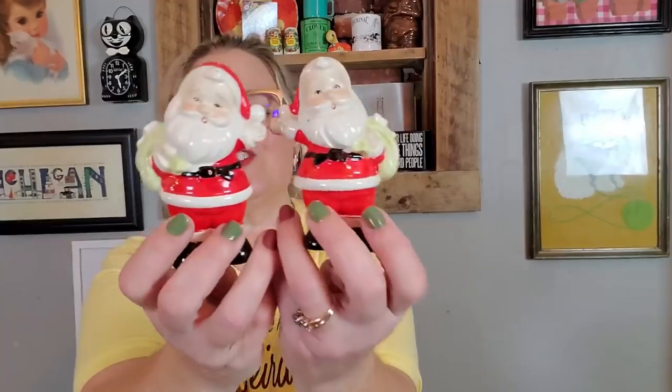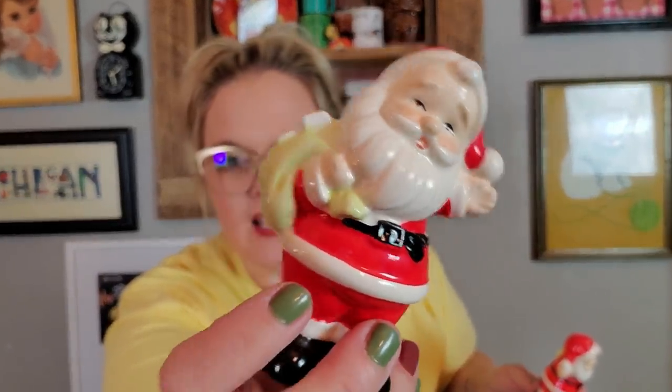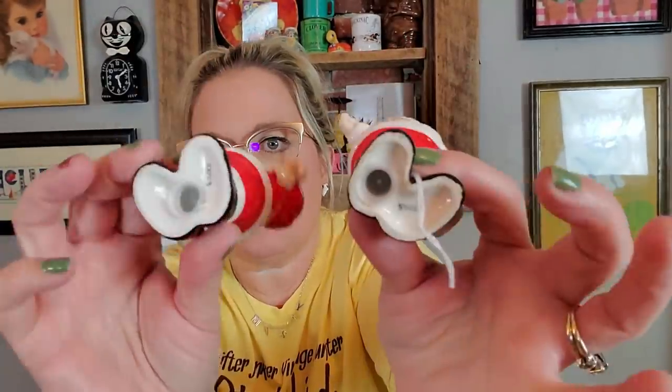I also got some Santas — really cute little Santa shakers. I don't keep every Santa; I do sell some, and these I am going to sell. I'm really liking them though — look at his sack, it's lime green, which is a different colorway. They have their stoppers and are made in Japan in excellent condition. The red is cold painted, which means it doesn't have a glaze, so if you put this in the sink it'll wash away. Best to just sit them on a shelf and enjoy them.